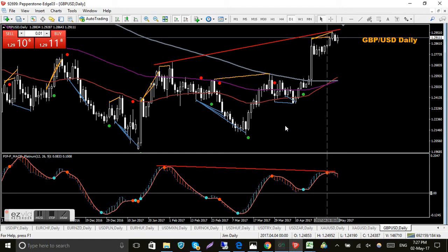GBP/USD is a late addition. I did want to make sure I had at least a couple of pound pairs and this is the big daddy of them all. At the moment the MAs look very tight. I've got a red dot on the MACD platinum and there is technically bearish divergence there. It's hard to tell with the pound though - a lot happens in the UK with Brexit, snap elections, and it's also affected by the French presidential elections.